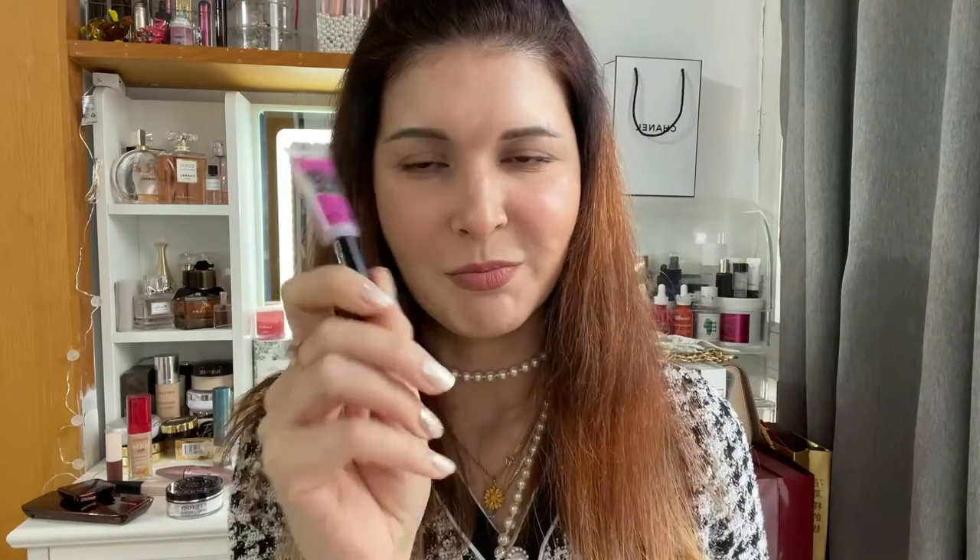The next one I'd like to talk about is NYX. Last time I showed you guys I bought the NYX brow gel. And it just doesn't do anything, to be honest. I applied it about an hour ago, tried the laminated brows look — and nothing. Zero effect. So I'm really sad about it because I really like NYX products.